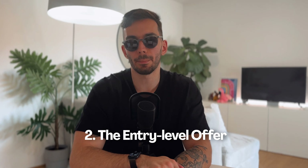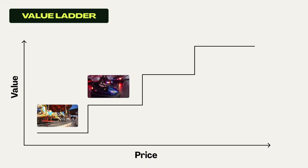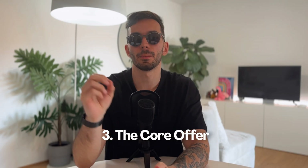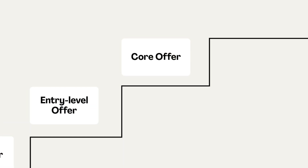Next up on the value ladder is the bumper cars — your entry-level offer. Once they've enjoyed the free ride and think 'hey, this was actually fun,' you nudge them toward something not too pricey but a step up. This could be a basic website setup or a discovery workshop — your chance to show off your skills on a smaller scale. Next is the roller coaster — your core offer. Now they trust you and they see the big roller coaster in the distance: your custom website design package or full branding suite. It's more of an investment but they've already seen what you can do and they're ready for the thrill.